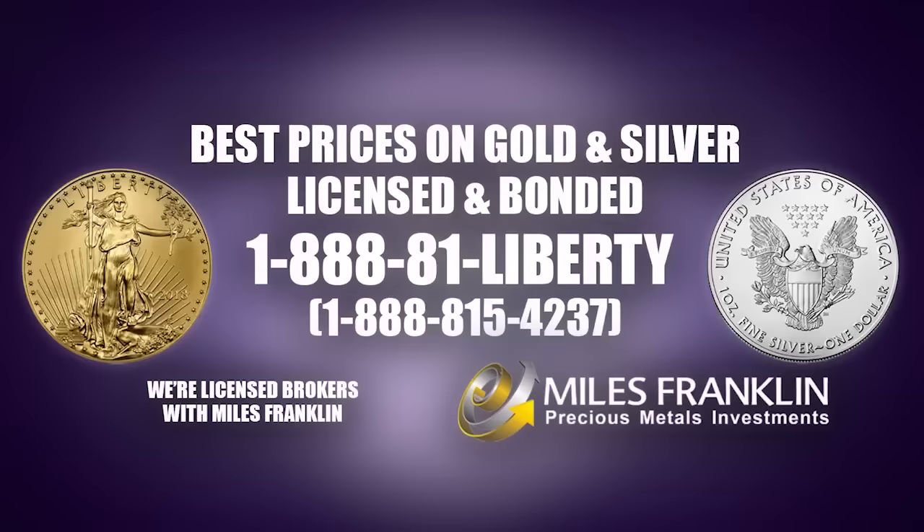If you'd like to learn more about a precious metals IRA, call us and we'll be happy to help you in that process. To order our specials or any of the many other options we have available, call us at 1-888-81-LIBERTY. That's 1-888-815-4237. We're available after hours and on weekends, and we look forward to speaking with you.